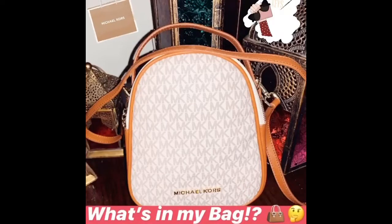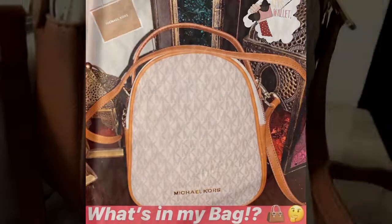Hey guys! Welcome back to my channel. So today I'm doing a what's in my bag video.